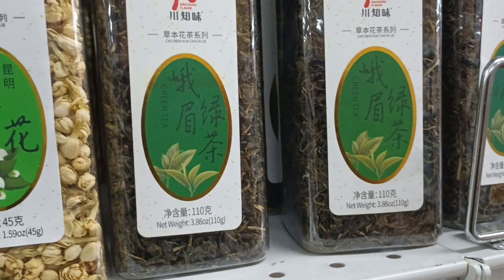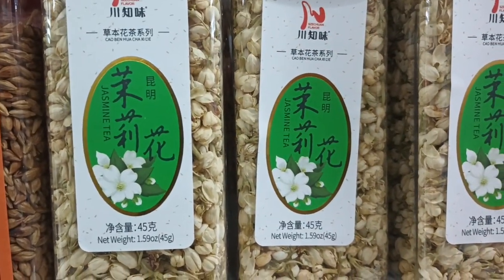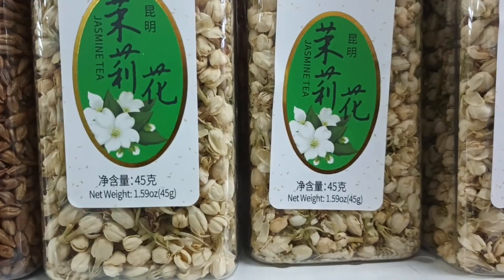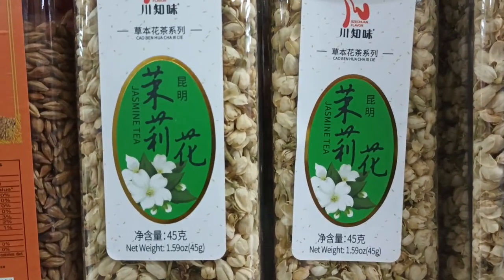Here's some kind of a tea. This says jasmine tea, but it doesn't look like tea — it must just be jasmine.